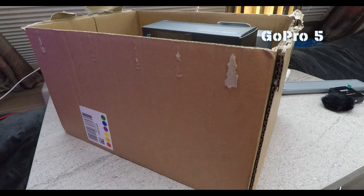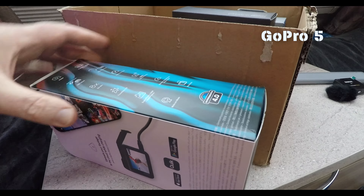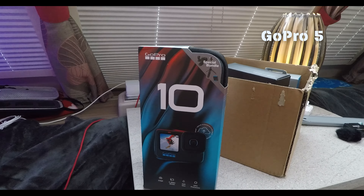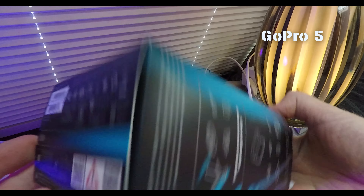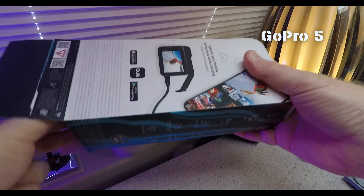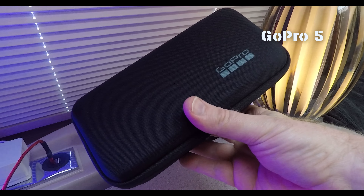We'll now get to see what I ordered and we'll go ahead and unbox the Hero 10. Oh here's the box — exciting times, let's see what's inside. The first thing we've got is the Hero 10 itself. This is going to be a job that needs three hands, so bear with me one second. Just trying to work out how to open this thing. Pull back the cardboard and here's the GoPro in a nice little carry case.